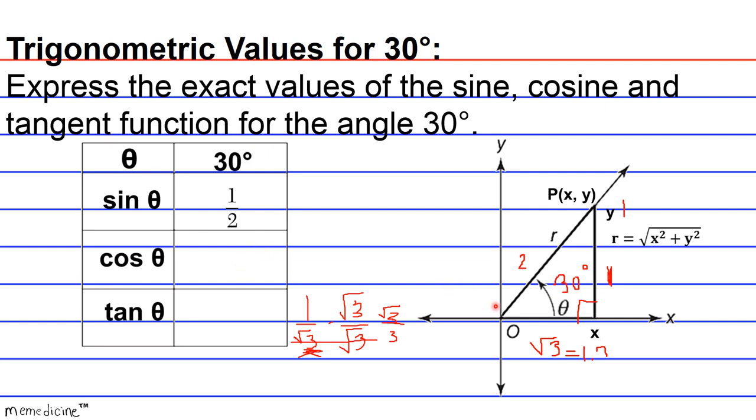Now for the cosine of 30 degrees — that's the second thing we have to explore. It's going to be the adjacent side, which corresponds to the extent of the x-coordinate, which in this case is a positive radical 3, divided by our segment length or hypotenuse of 2. So cosine of 30 degrees equals radical 3 over 2.